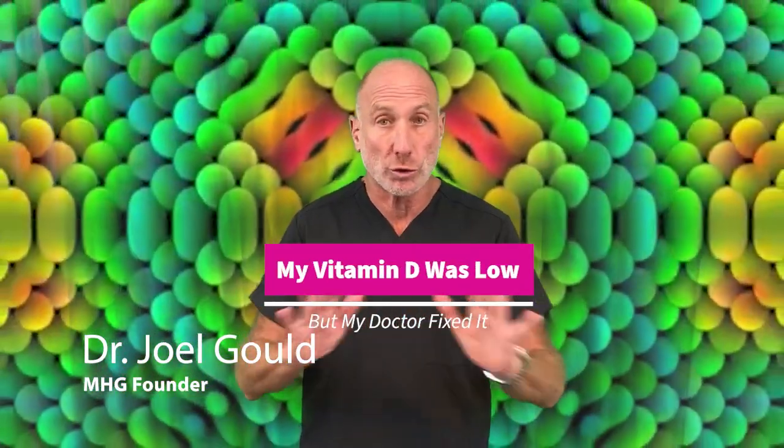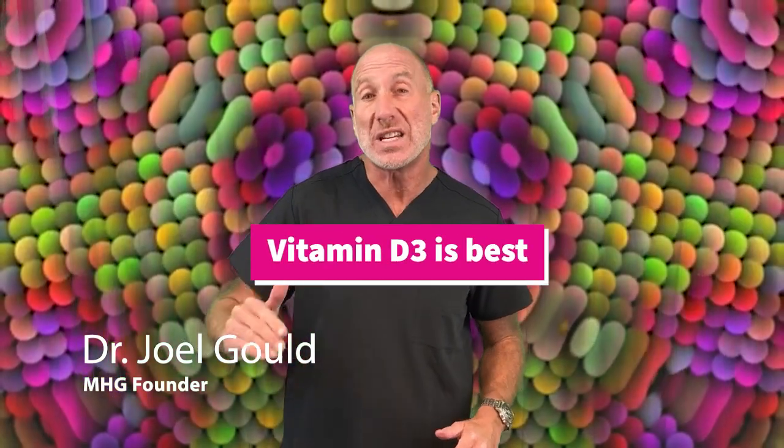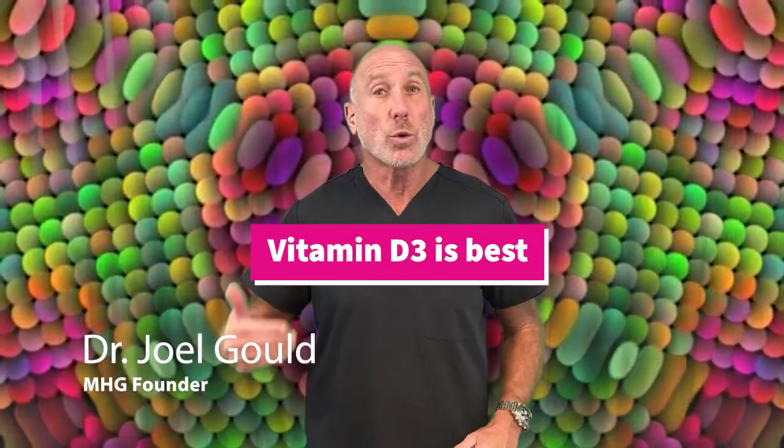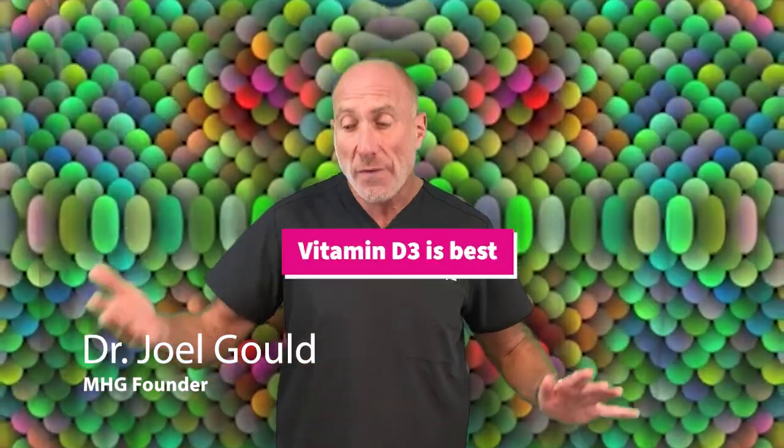My vitamin D level was low, but my doctor fixed it with a prescription. That prescription for vitamin D is most likely for vitamin D2 — the plant version of vitamin D. You want vitamin D3. What's even worse is after people take this prescription, they think their deficiency has been fixed, but you have not addressed the root cause of why you were low in the first place: avoiding the sun, wearing sunscreen, wearing clothing, and working indoors.